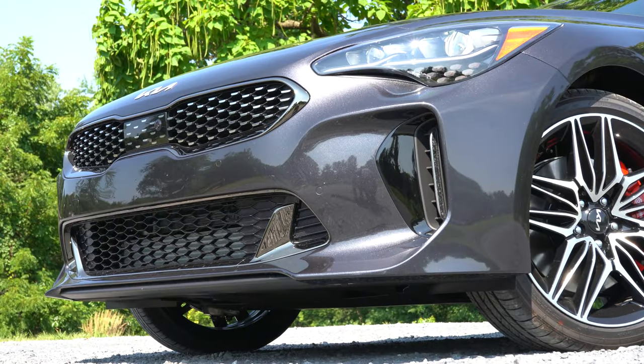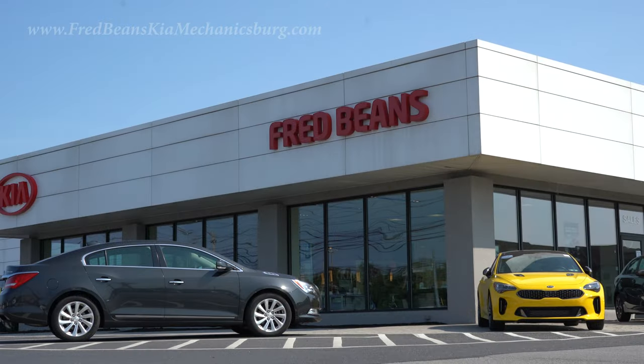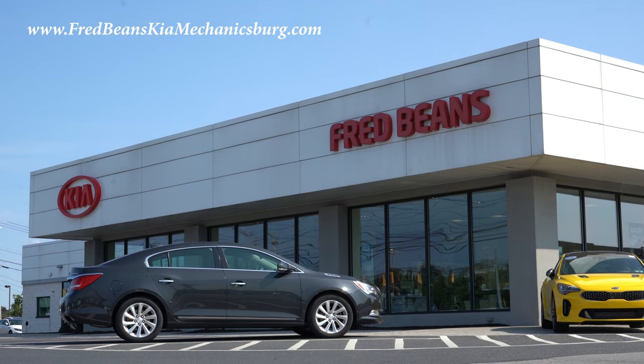What is up you guys, welcome back to another one. If you are new to the channel, I'm Gold Pony — I do new car, truck, and SUV reviews on YouTube. Today we are in the brand new 2022 Kia Stinger GT, courtesy of Fred Beans Kia in Mechanicsburg, PA. For more information on their inventory, please feel free to check out the link in the description box below.